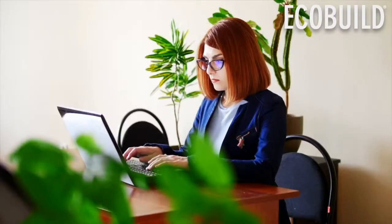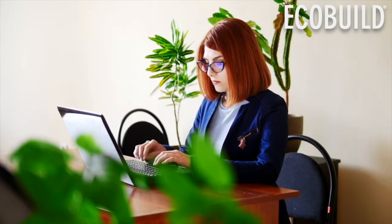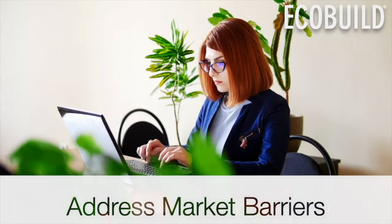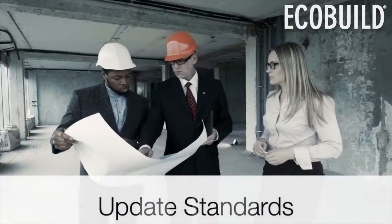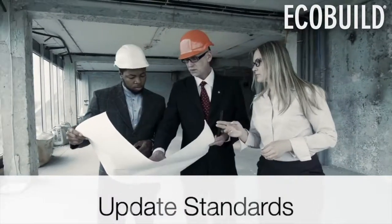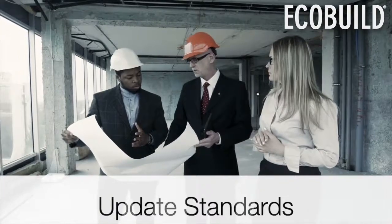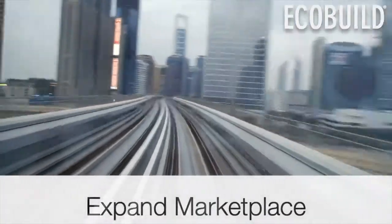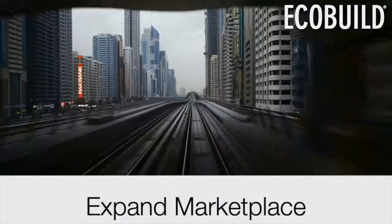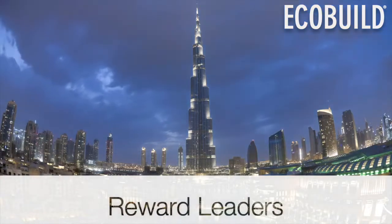The goals of the LEED v4.1 update are to address market barriers and lessons learned from LEED v4 project teams, update performance thresholds and reference standards to ensure LEED remains the global leadership standard for green buildings, expand the marketplace for LEED, and improve performance throughout the life of buildings and reward leaders based on their performance.